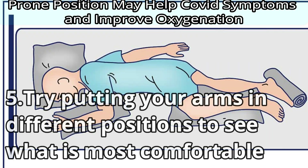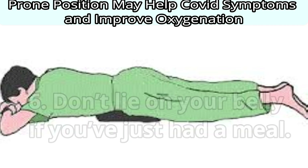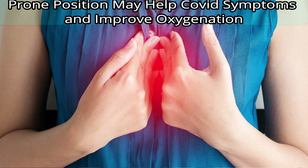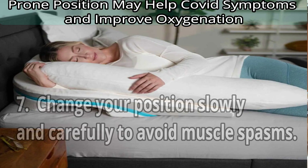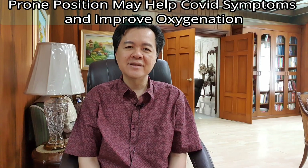Number five: try putting your arms in different positions to see what is most comfortable. You can have one arm bent and the other straight beside you. Number six: don't lie on your belly if you've just had a meal. This can cause stomach acid to reflux. Wait at least two to three hours after eating before lying down. Number seven: change your position slowly and carefully to avoid muscle spasms.